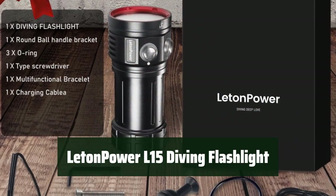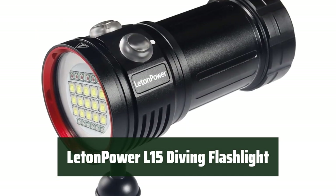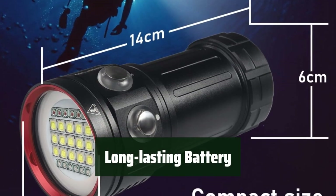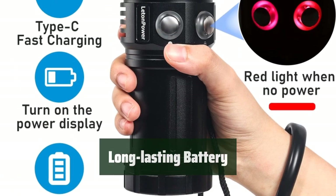Number 5: Experience the Lutton Power L15 Diving Flashlight with an impressive 10,000 lumens of white, blue, and red light, providing true color restoration for underwater objects. The Lutton Power L15 lasts up to 10 hours in low light and 2.5 hours in strong light, allowing you to enjoy your journey without worrying about battery life.